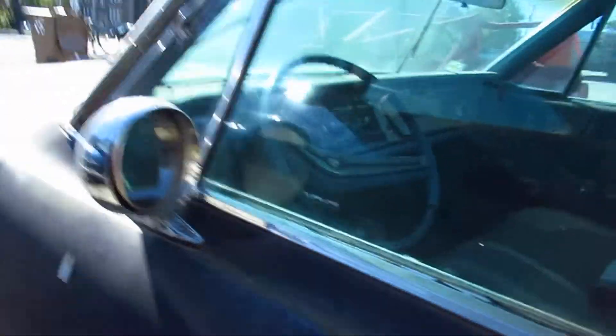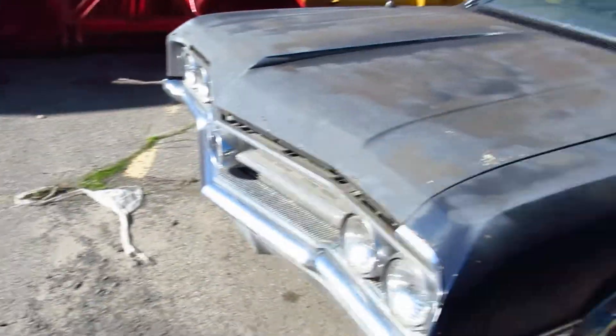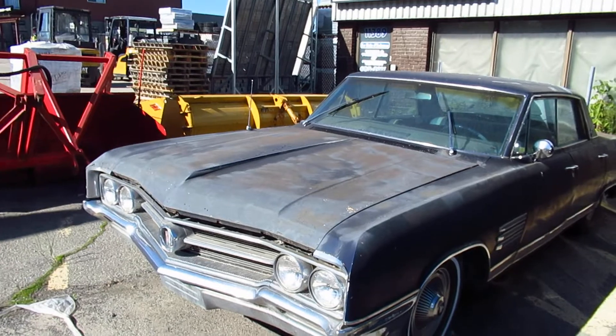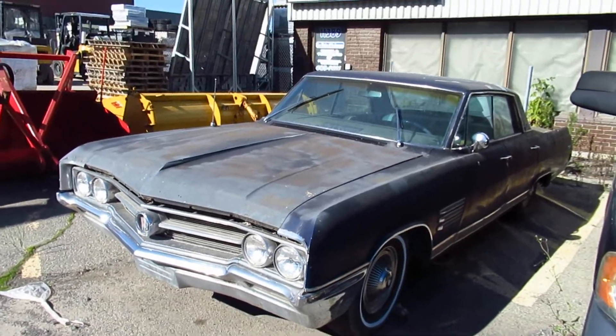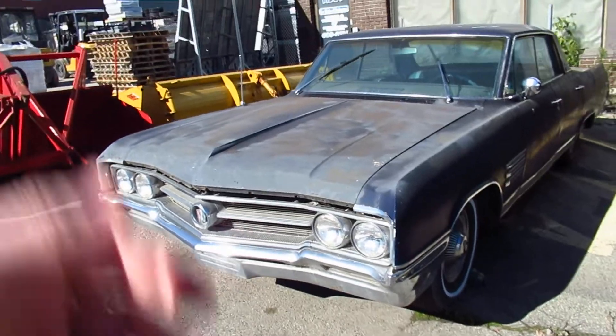That's when you know you really love old cars. Because again, the car is really rusty, but it's straight. It looks complete. It's got the 401 in it, it's got dual exhaust, it's got probably a four-barrel carburetor. But it just needs so much work.